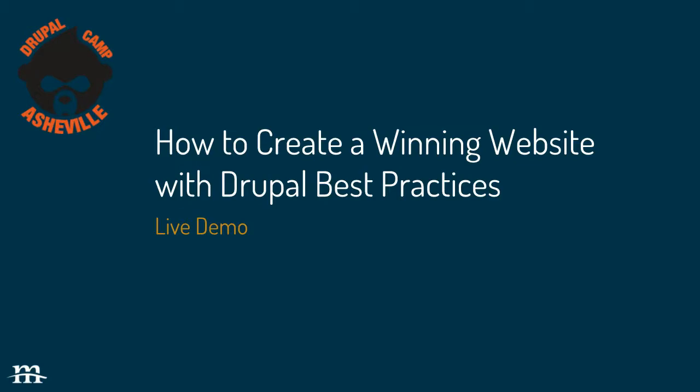I'm probably not going to use this mic a whole lot unless I'm back here, but I'm probably going to walk around a little bit. I'll make sure to be loud enough — they say the mic here is going to pick this up. We're going to talk about creating a winning website and focus on Drupal best practices. This focus is going to be a lot on Drupal 8, although a lot of things still apply to Drupal 7, so don't let that scare you away if you're doing Drupal 7 work.